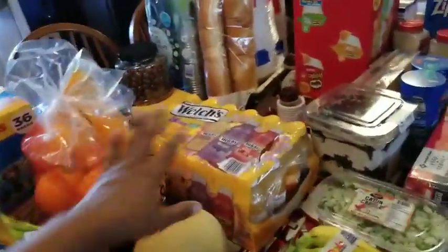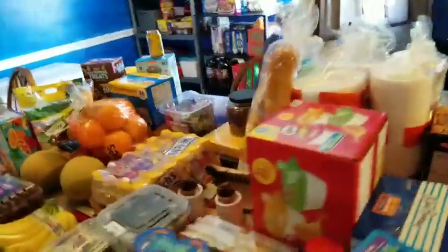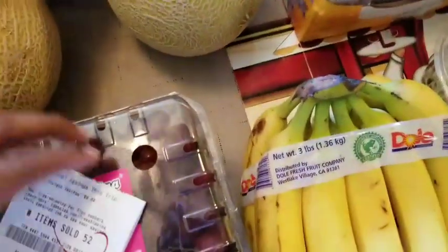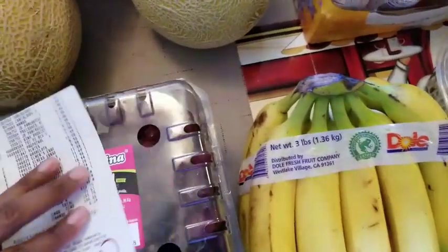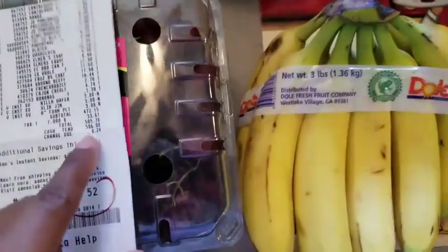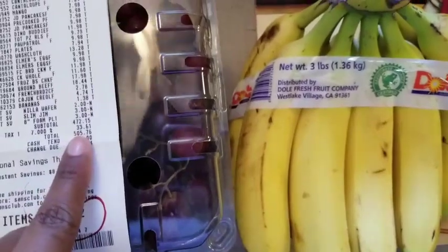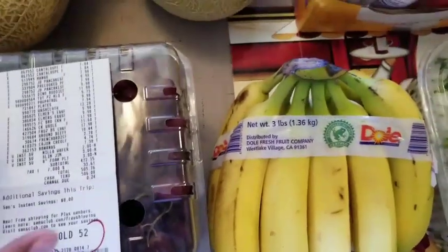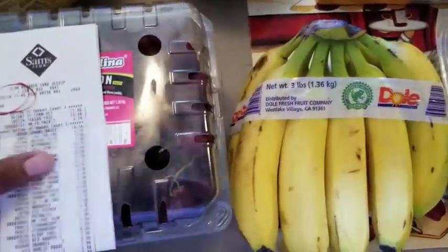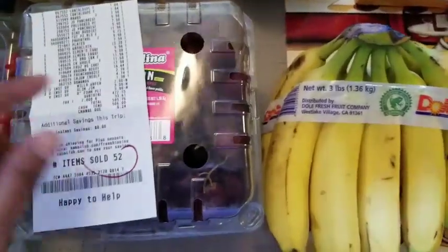I wanted to walk back around again and make sure I got everything, because y'all know it always seems like you get more than what you actually have. So let me share with you guys how much I spent — I know y'all will ask. I got 52 items, I only saved $8, and I spent $505.76. That's how much we spent today. It was a collective grocery haul for everyone in the house, so everyone put in, and that's how much we spent.